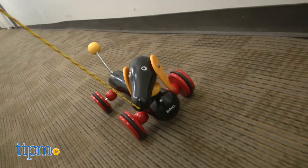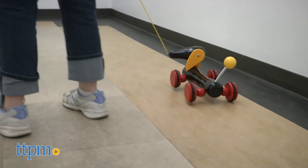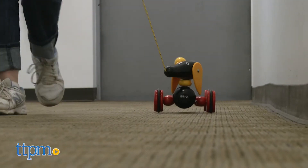Pull toys are a great way to help toddlers understand cause and effect, because as they pull on the toy, it moves. It's also a nice way to help kids practice their newfound walking and coordination skills, because they've got to hold their arm behind them in order for the toy to follow them.